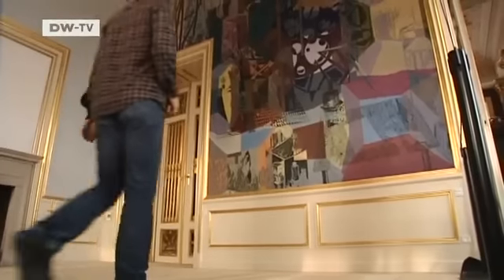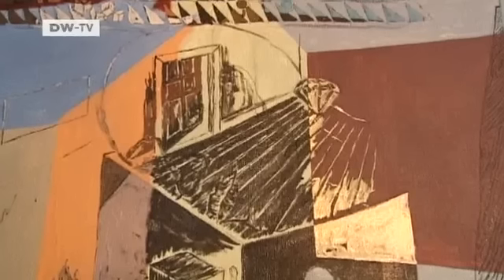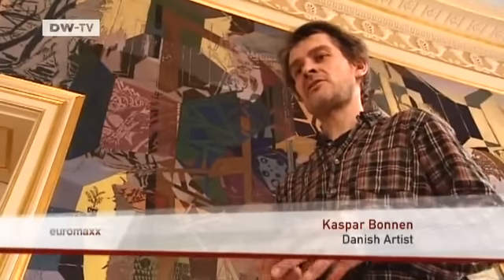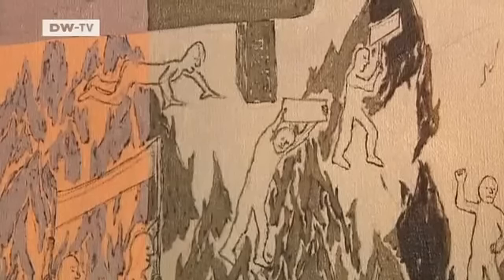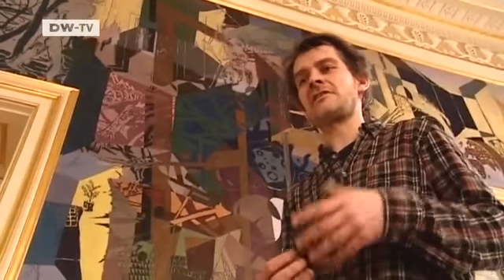Kasper Bonen also painted a picture. He sees the palace as representing not just the royal couple, but also Denmark. He thinks it will mean something for how people look at contemporary art — making a dialogue between this old house and modern contemporary art, something that may be researched further in the future.